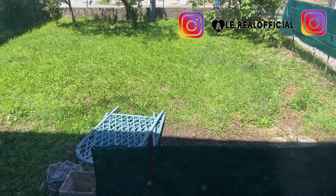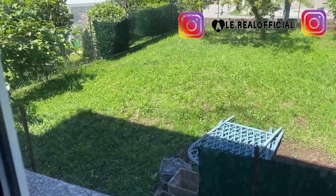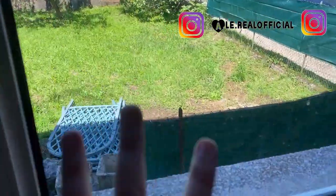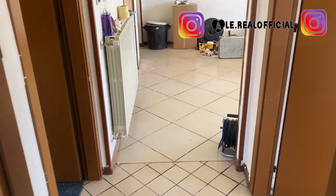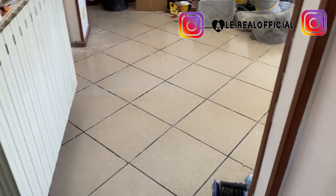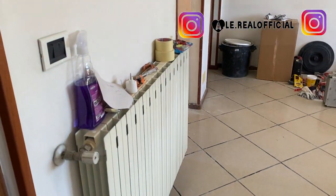Il giardino lo conoscete già perché avevo già spoilerato nei video precedenti. Quasi tutto è da mettere a posto. L'unica cosa che facciamo è cambiare tutti i pavimenti. Non vi dico cosa metterò. Cambieremo tutti i pavimenti, faremo il bagno nuovo completo, e poi la cucina.